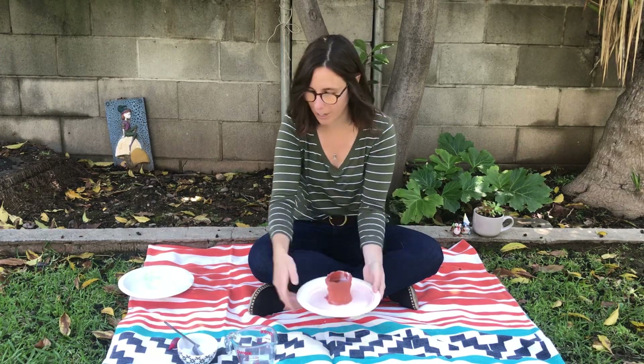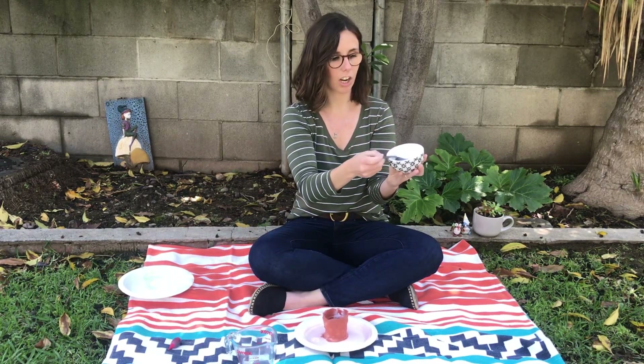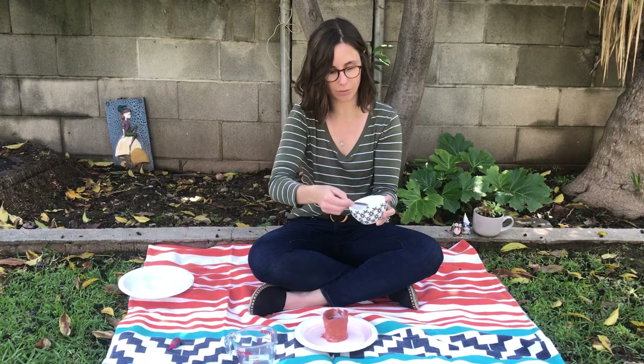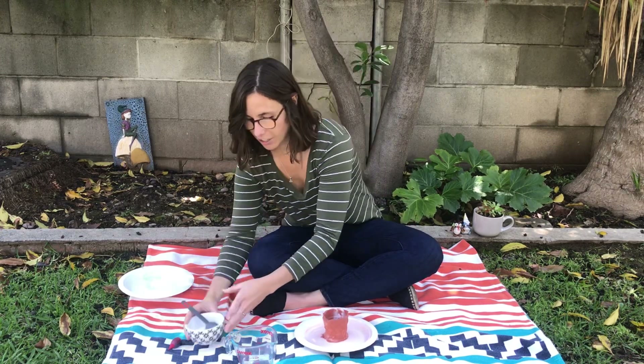Okay, so we have our cup and our plate, and you're going to take your baking soda — the stuff that looks like snow — and take two big scoops, two tablespoons, and put that right in the middle of your volcano.